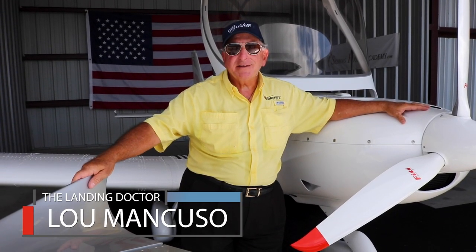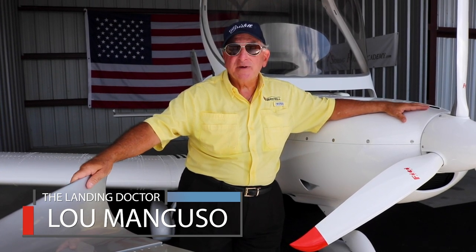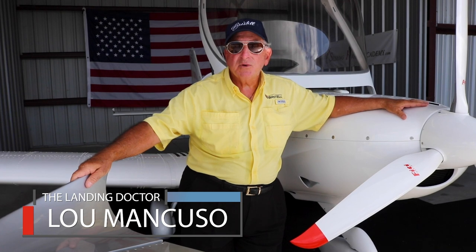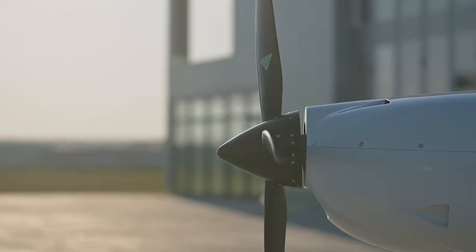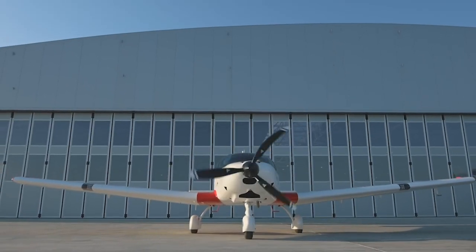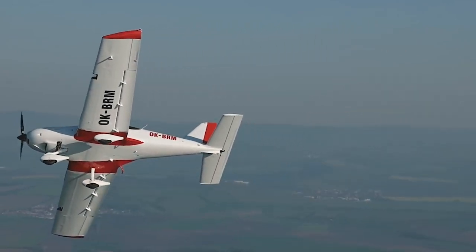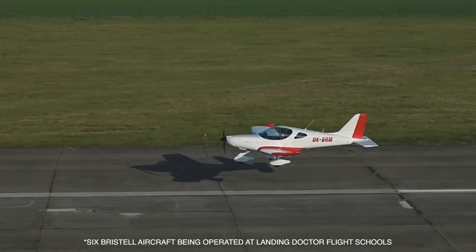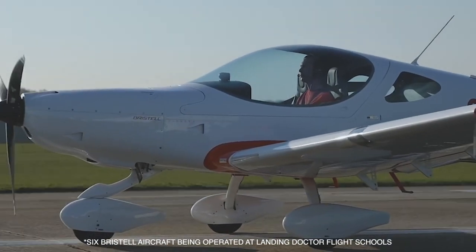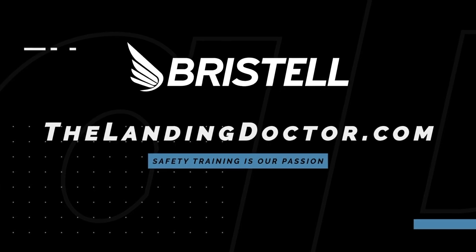[Advertisement] The Landing Doctor training program aims to reduce accidents and improve pilot performance. The program features personal limitation checklists, ground proximity awareness training, and crosswind training. Operators report six aircraft operated for two years without a single insurance claim.